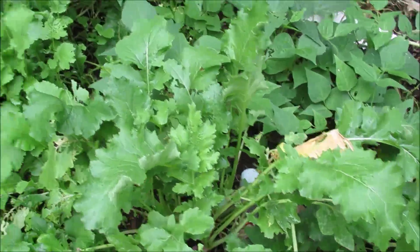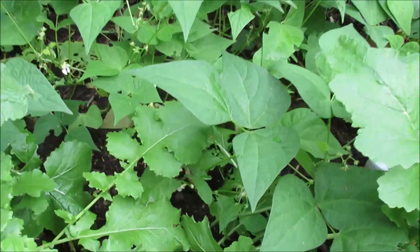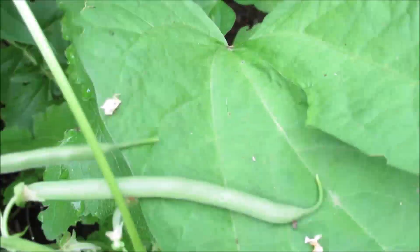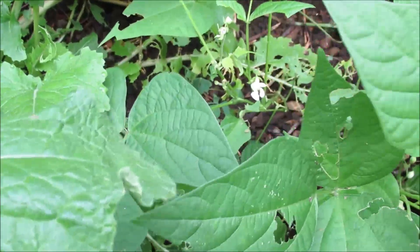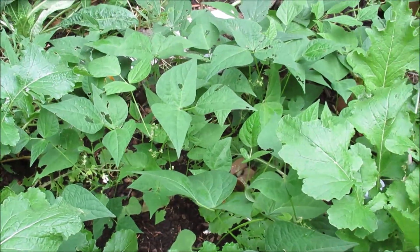Let's go in here and see what's happening with these string beans. Am I going to get any? Ah, look at that — it's still kind of young, but I am going to get some. And they are still flowering. Next year I have to plant them much sooner.